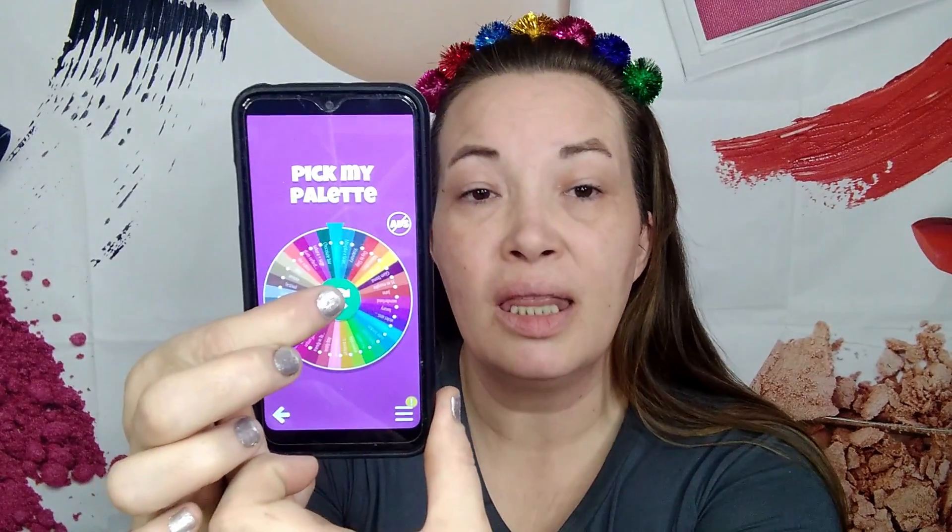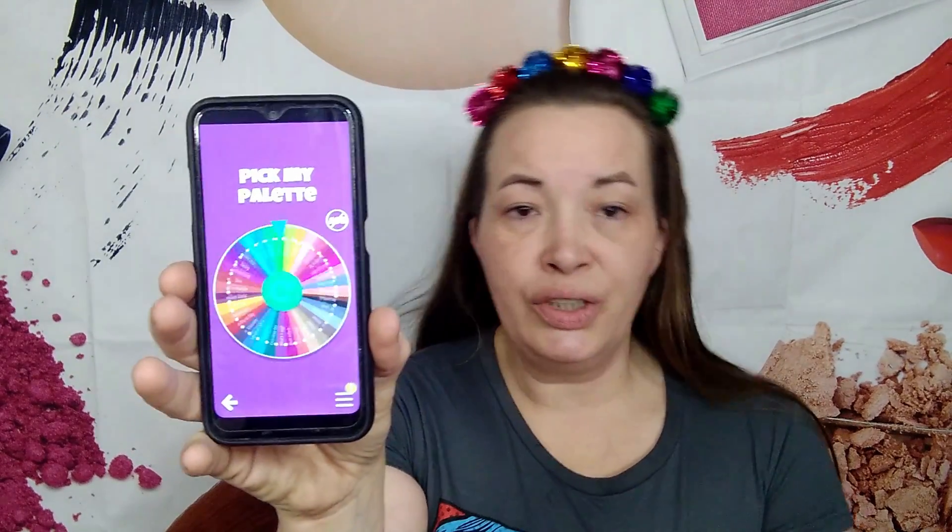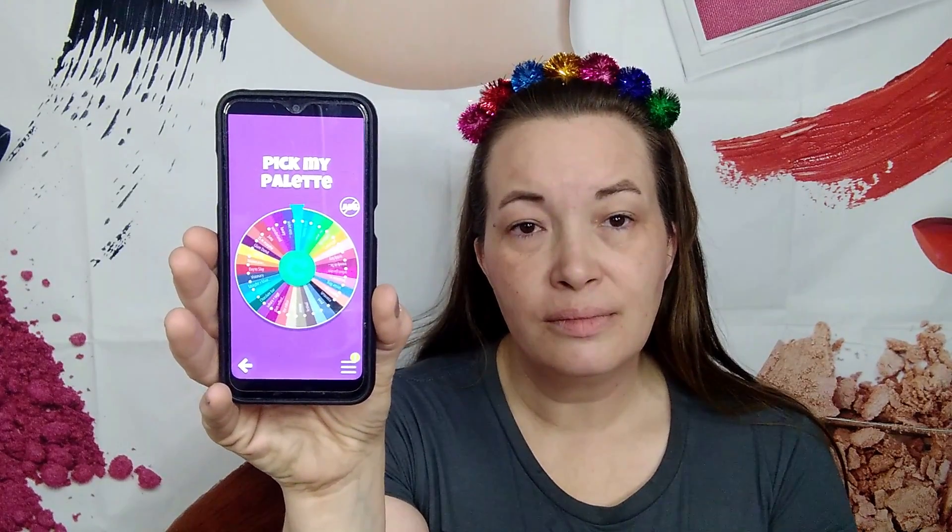Today is Decision Roulette's 'Pick My Palette' Thursday, so we are going to spin this little thing and see what palette I'll use today. And the winner is — Hello Kitty and Friends!